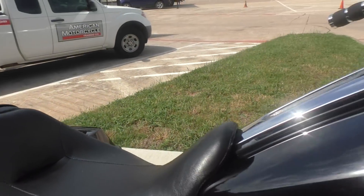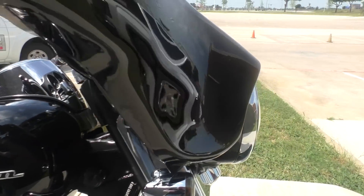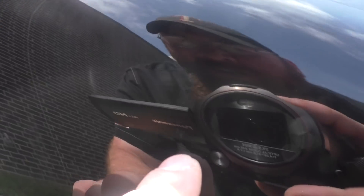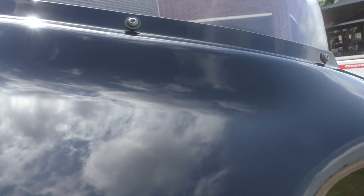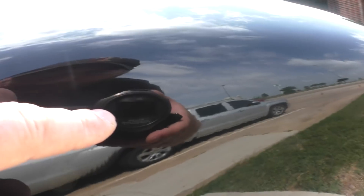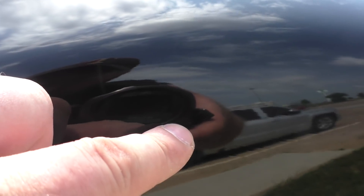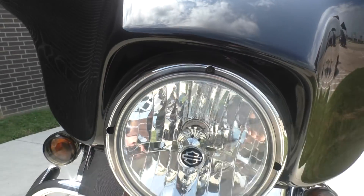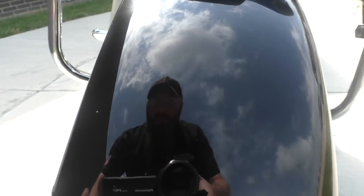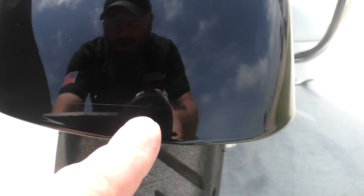The seat has a couple of small tears. It's got some very, very faint chips on the front fairing — I couldn't get it with my camera and probably not going to pick it up with the video camera, they're very, very light. Same thing with the front fender, some real light chips. There is a scratch as well.